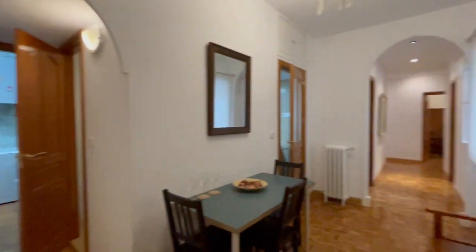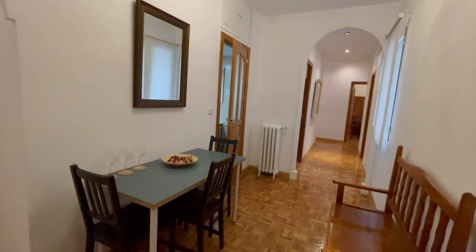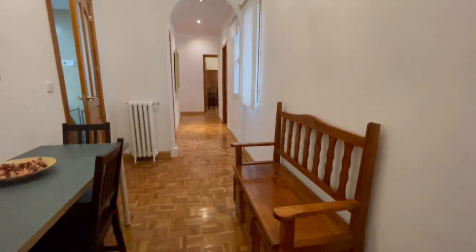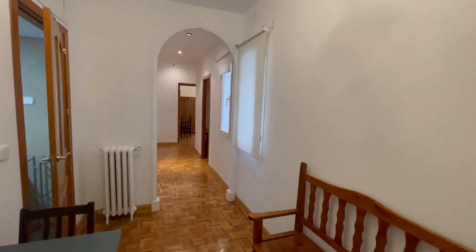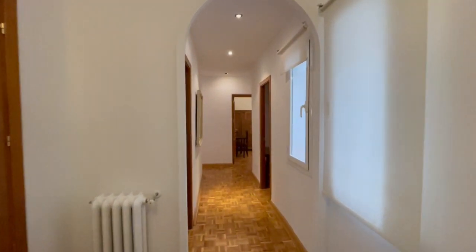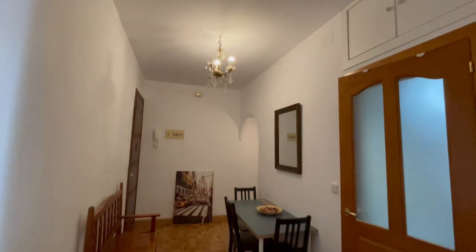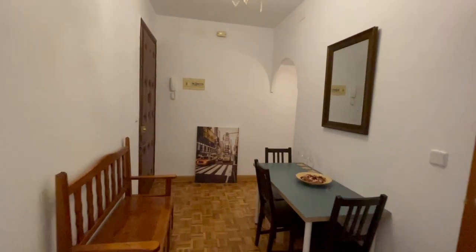This is the main entrance of the apartment and this is gonna be the first view. Right here, as you can see, we have this entrance with a table, three chairs, and these big chairs — slash couch. It's very simple but actually very nice decoration. There is heating in the whole apartment and it is very big with a lot of space.